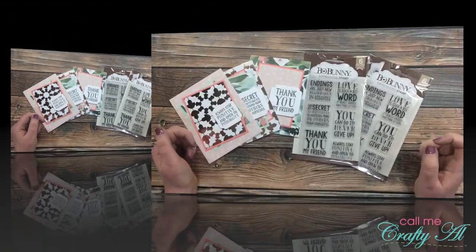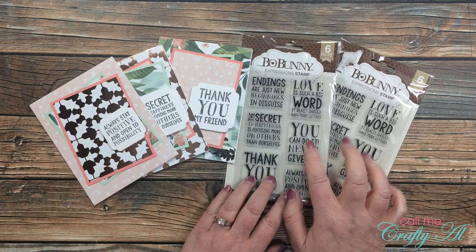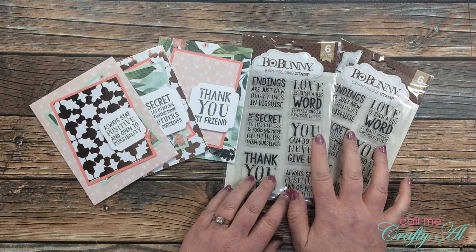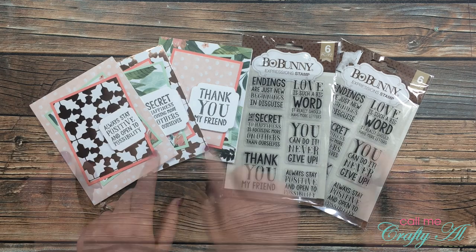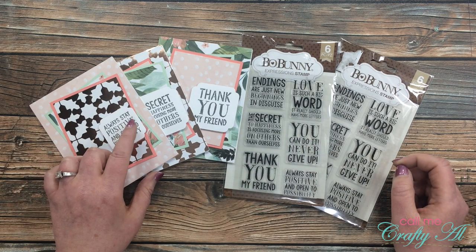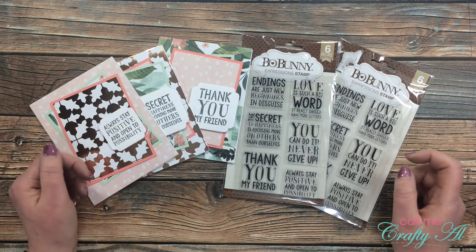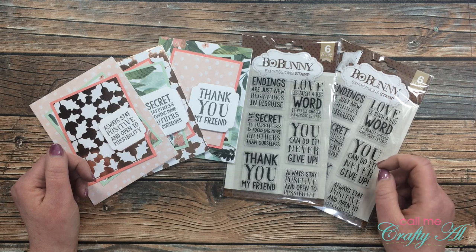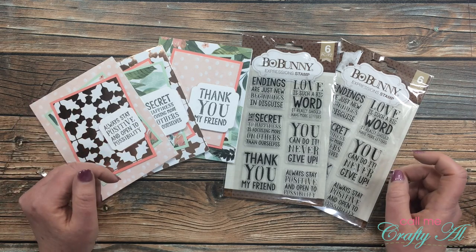Last month in one of my Sheet Load of Cards videos I had a hidden giveaway. In it I let you know how you could win one of the stamp sets I used to make my Sheet Load of Cards. The first set is going to go to a subscriber who sent in a card using the April 2020 layout and included a note that they wanted to be entered into the giveaway — that way I knew they had heard about the hidden giveaway and actually wanted to be entered.